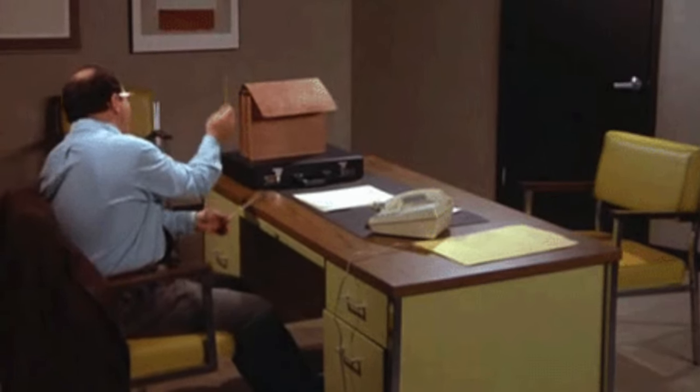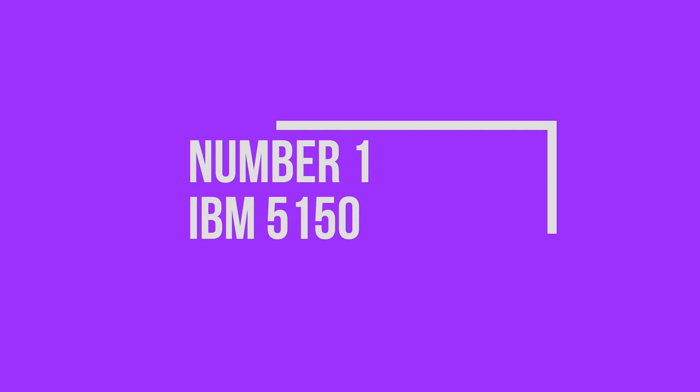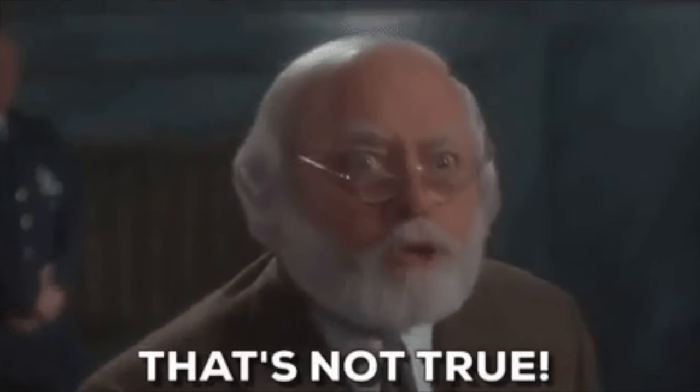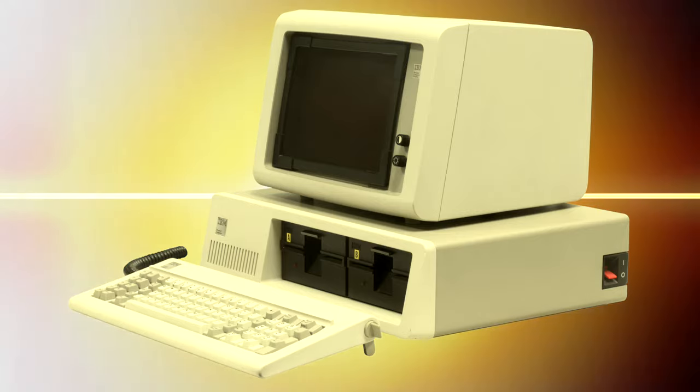Number one, the IBM 5150. Ferris Bueller had one. Van Halen named an album after one. So for those reasons alone, the IBM 5150 is number one on my list. Okay, so there are other reasons.